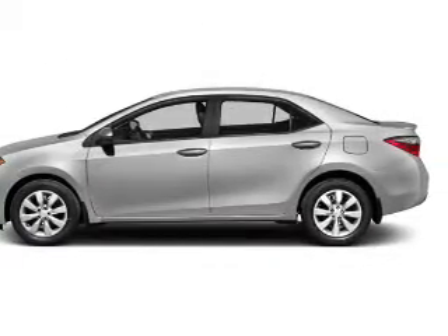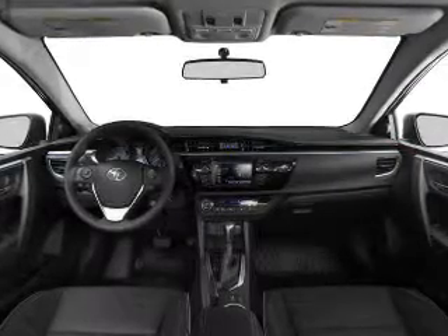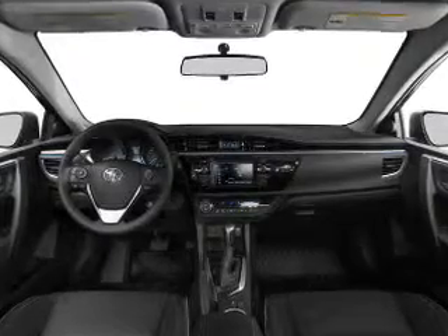Keyless entry, power windows, cruise control, and AM-FM stereo, power mirrors, power steering, and adjustable tilt steering wheel.